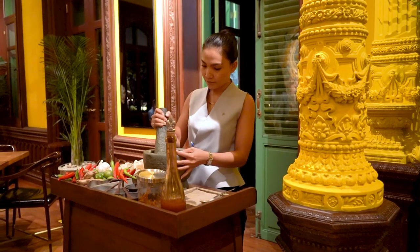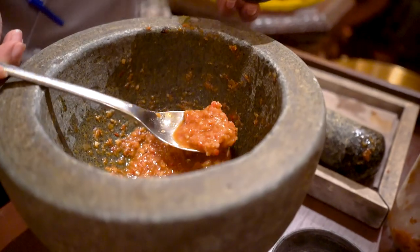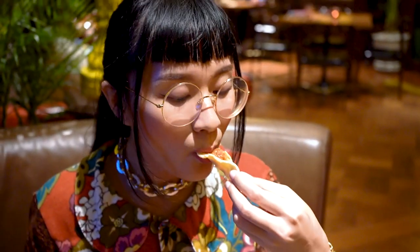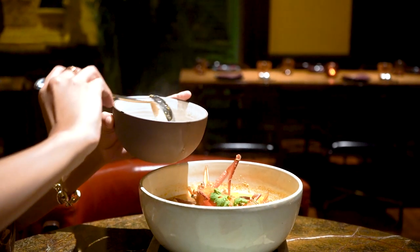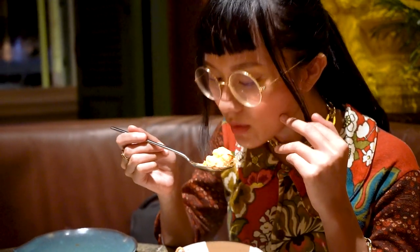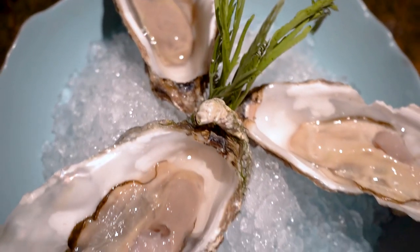This meal starts with complimentary chips and Pai's special sauce. I've had many versions of Tom Yum Goong — this one is one of the good ones. The soup is very flavorful and spicy with a tang. They're using large-size river prawns, so there's a lot of fat in the head, and that is the best part.